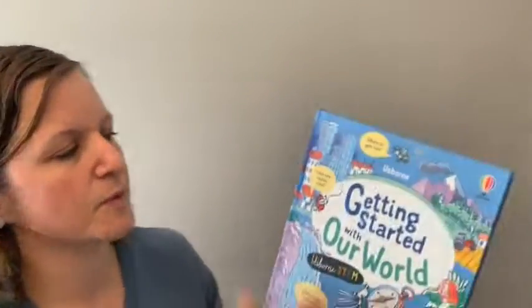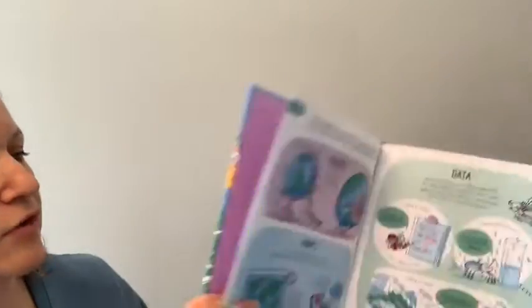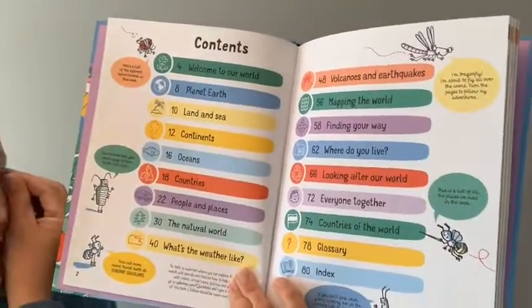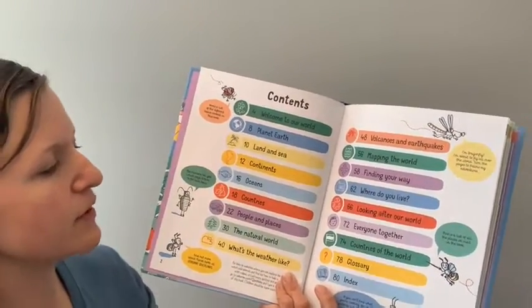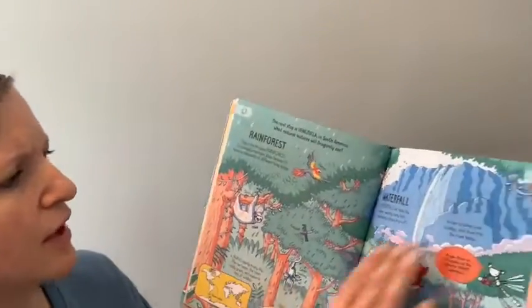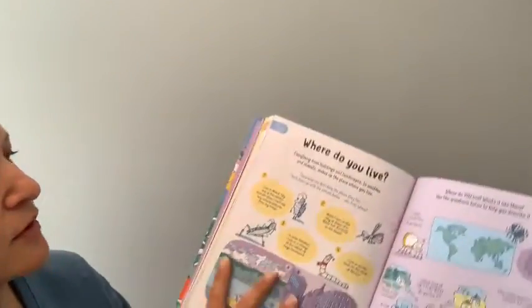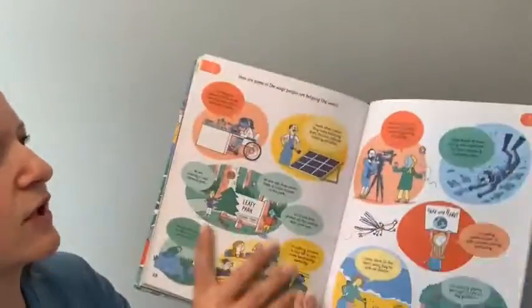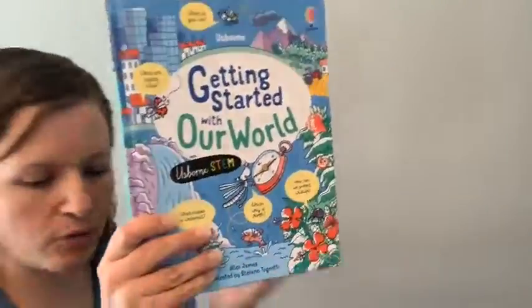This one is pretty cool — we have a whole series of Getting Started With books. This is Getting Started with Our World, part of our Usborne STEM books. It covers our world and finding your place in it — oceans, countries, people and places, different landscapes and weather found all around the world and how they differ. If you're a world traveler or not quite ready yet, you can get your kiddos interested in discovering how things are different in different parts of the world. It's a really cool little hardback.